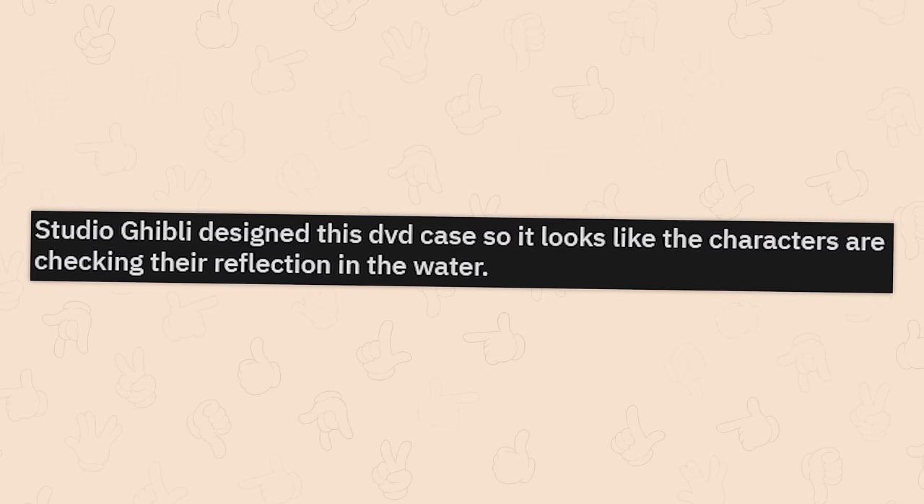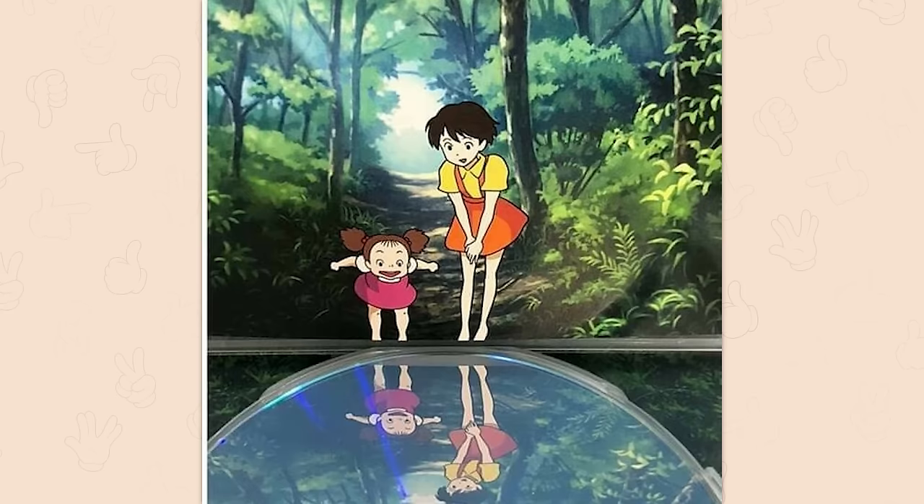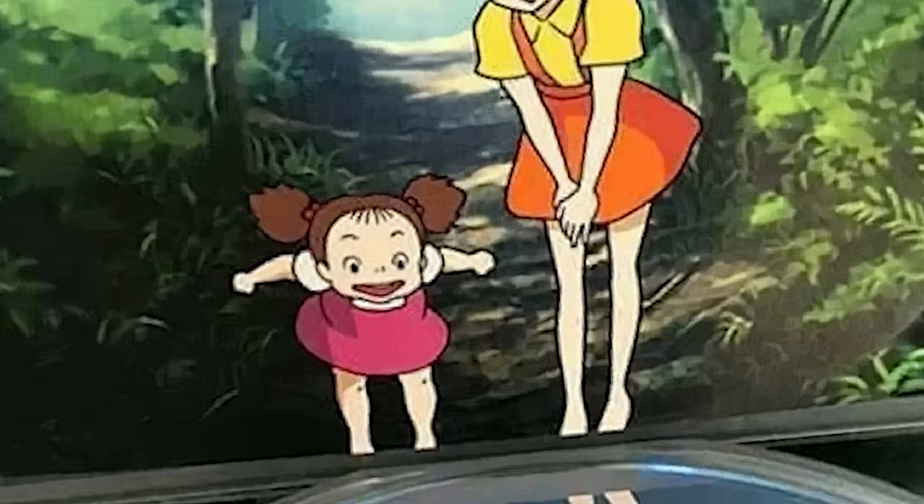Studio Ghibli designed this DVD case so it looks like the characters are checking their reflection in the water. Very cute, very clever. I'll be honest, the child looks like a goblin. Precious Ghibli.